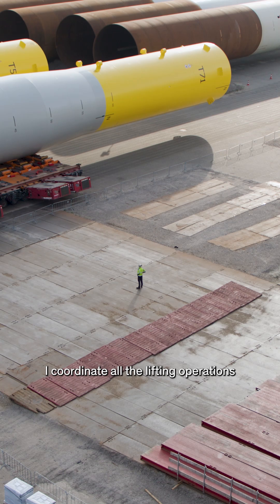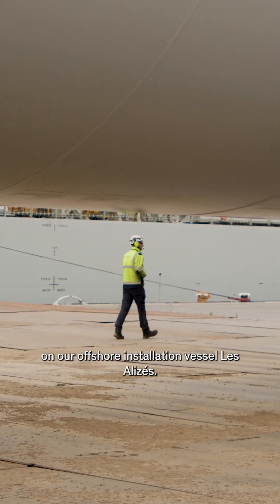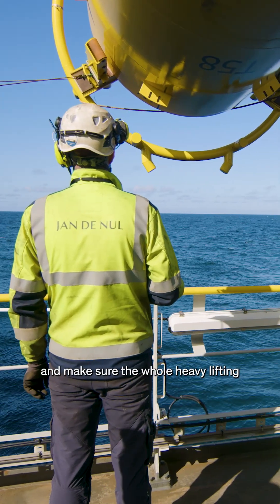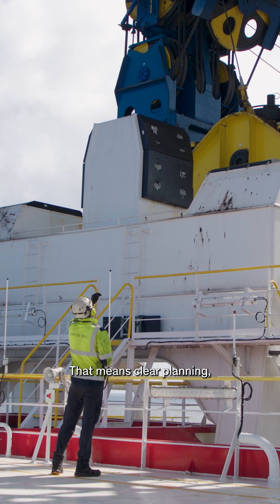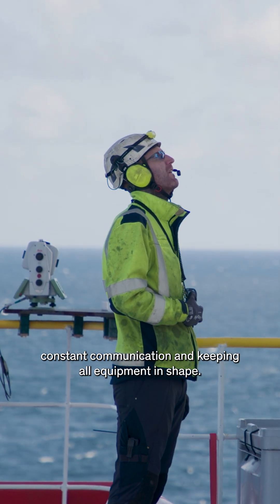I coordinate all the lifting operations on our offshore installation vessel Les Élysées, where we're loading monopiles from the quayside and lifting them at sea for installation. I'm involved from start to finish and make sure the whole heavy lifting team knows exactly what to do and that all equipment is working perfectly. That means clear planning, constant communication, and keeping all equipment in shape.